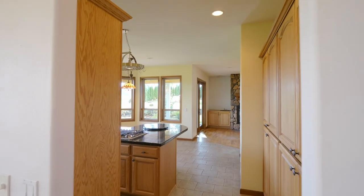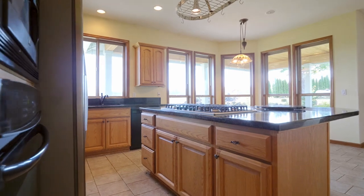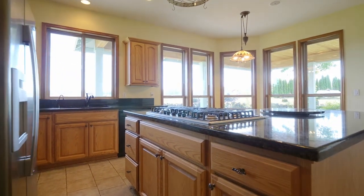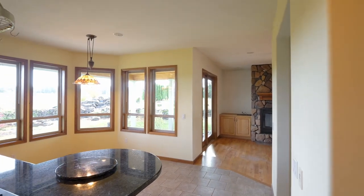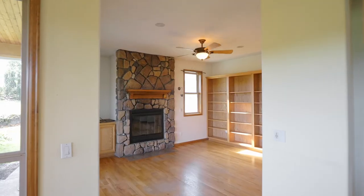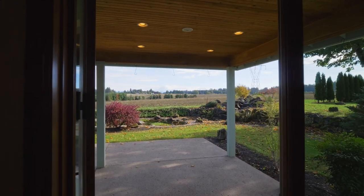The spacious kitchen features a tile floor with granite countertops, a Bosch 5-burner gas stove top, and a built-in pantry. Thoughtfully designed with multiple fireplaces, built-ins, and sliding doors for indoor-outdoor living.